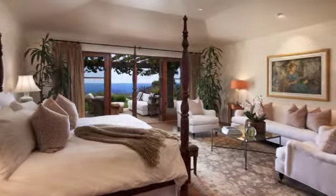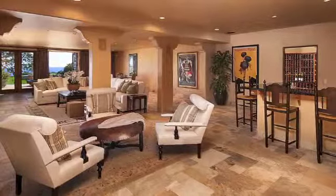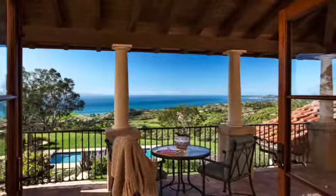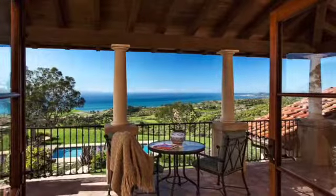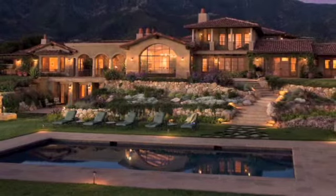The grounds are a medley of wildflower beds and stone paths winding through lush lawns, leading to the sparkling pool. With vast ocean views and beautifully appointed indoor and outdoor living spaces, this Mediterranean estate provides the utmost in Montecito living.